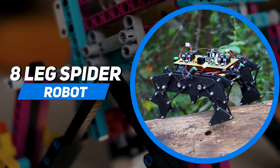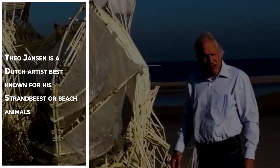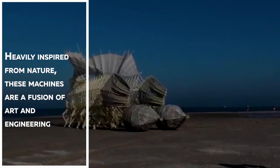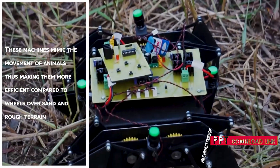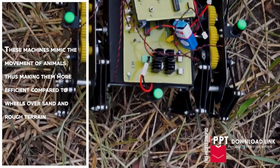8 Leg Spider Robot. Theo Janssen is a Dutch artist best known for his Strandbeest, or beach animals. Heavily inspired from nature, these machines are a fusion of art and engineering. These machines mimic the movement of animals, thus making them more efficient compared to wheels over sand and rough terrain.